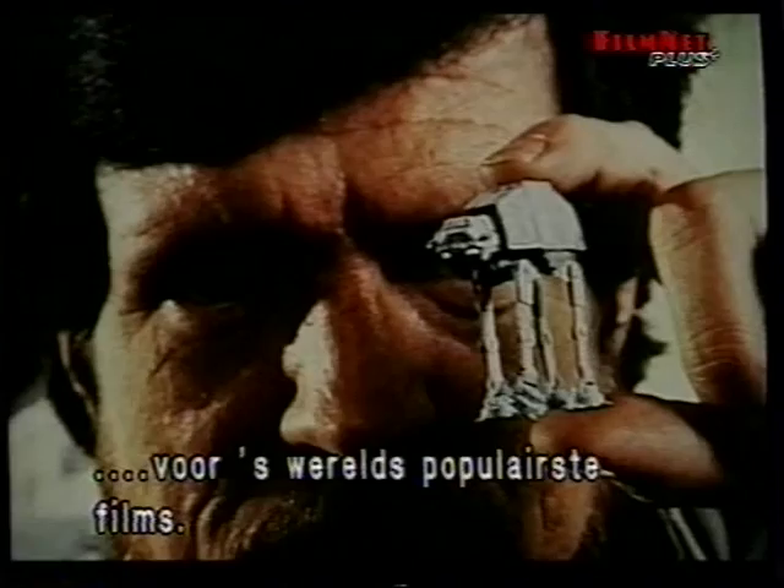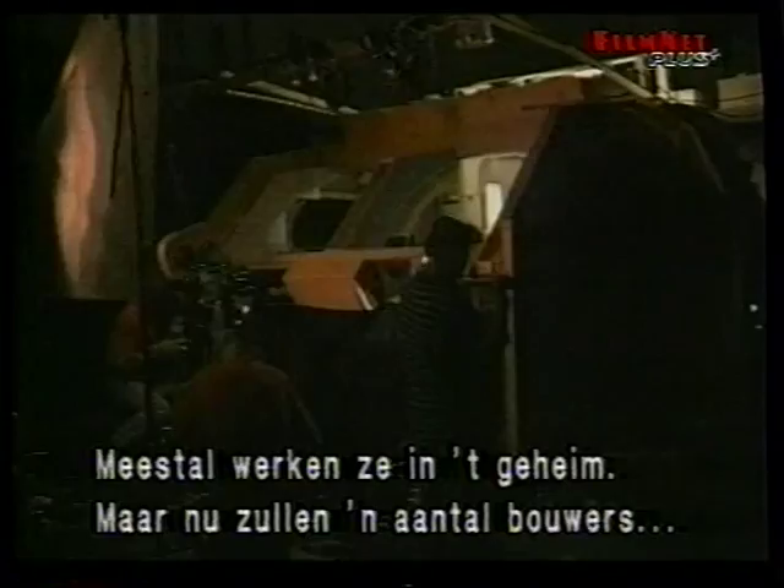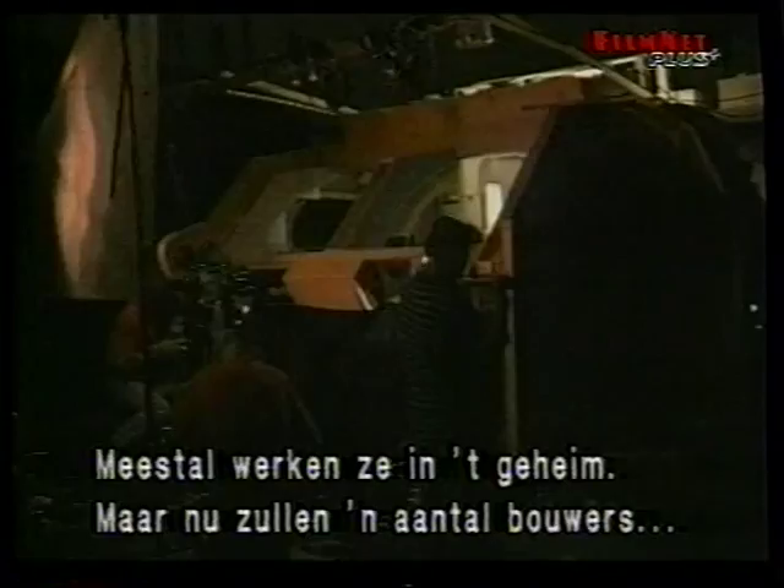Their work is usually shrouded with secrecy, but today some of Hollywood's most gifted model makers are going to beam you up for a look at a mile-long space station and a battle scene being created for Star Trek Deep Space Nine. It's the final frontier of special effects, next on Movie Magic.